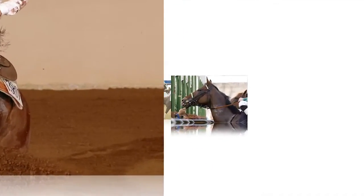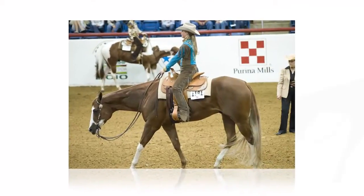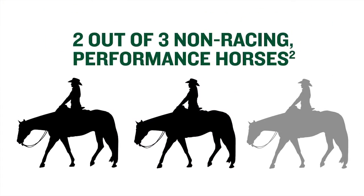Equine stomach ulcers are more common than you might think. They're prevalent across all breeds, disciplines, and ages. In fact, as many as two out of three performance horses are affected. And even a weekend fun show is enough to cause them.